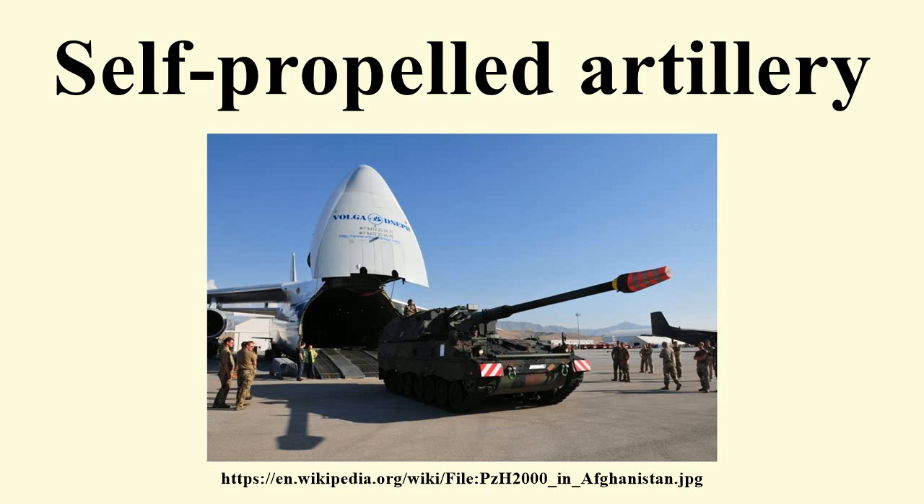Modern self-propelled artillery vehicles may superficially resemble tanks, but they are generally lightly armored — too lightly to survive in direct fire combat. However, they protect their crews against shrapnel and small arms and are therefore usually included as armored fighting vehicles. Many are equipped with machine guns for defense against enemy infantry.